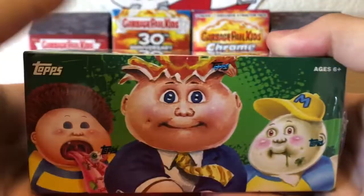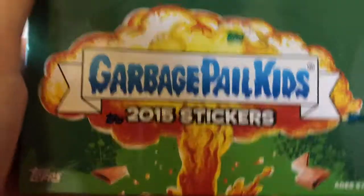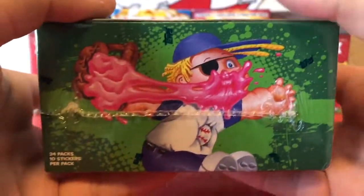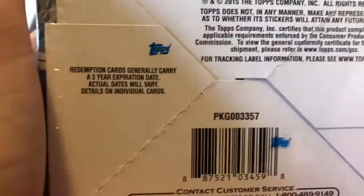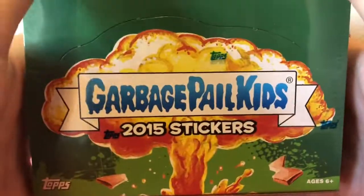What's up everyone, welcome back to the trash channel — the trashiest channel on YouTube. Today I got a 24-pack hobby box of the 2015 series of Garbage Pail Kids. I just want to take a second and look at this box art — I mean, this is amazing. I personally really like this box art; that was one of the biggest things that drew me to it. Here's some stuff on the bottom. This is sick — thank you guys for the continued support, I can't wait to crack this open.